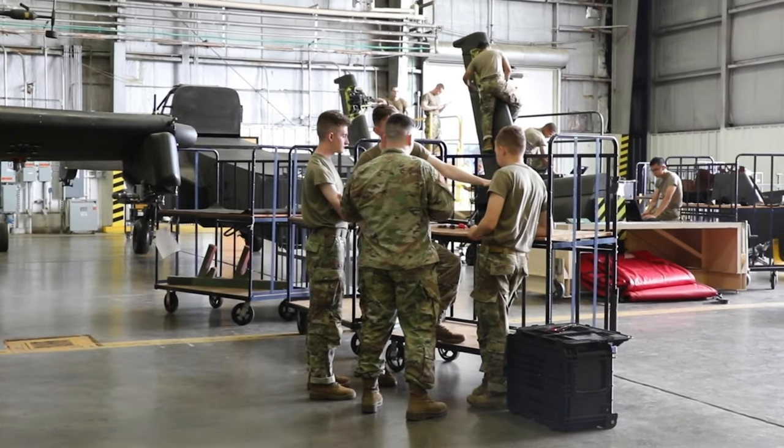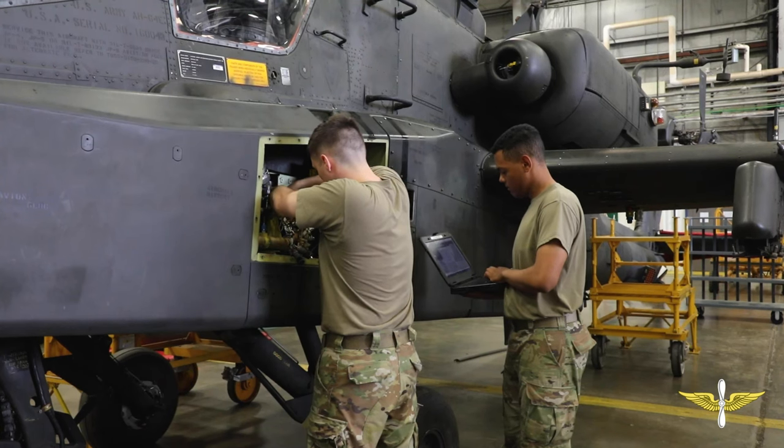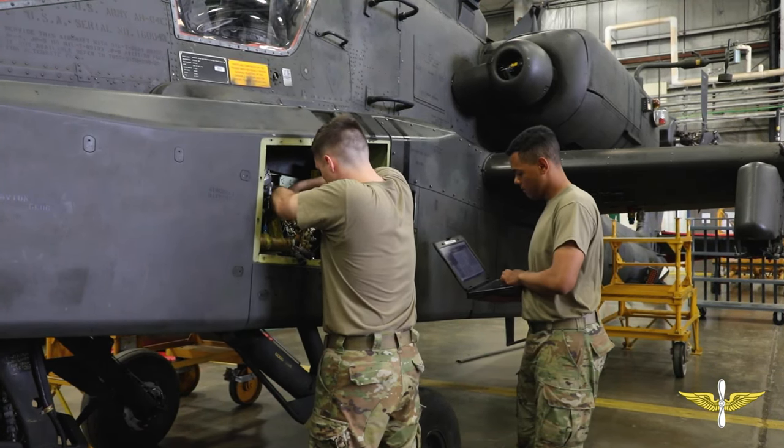A 15 Romeo is an AH-64 attack helicopter repairer responsible for the daily maintenance and functions, as well as record keeping and inspecting the AH-64 Delta Model and Echo Model Apache.